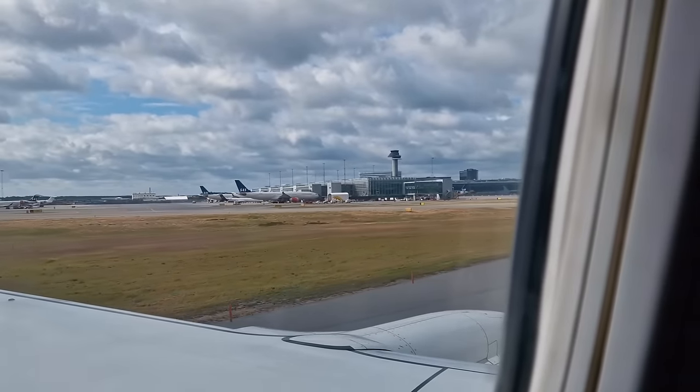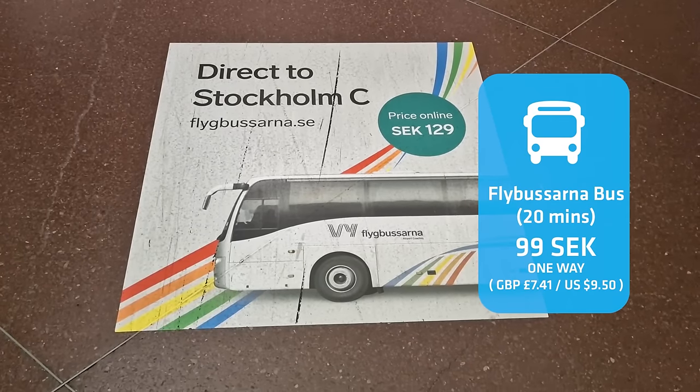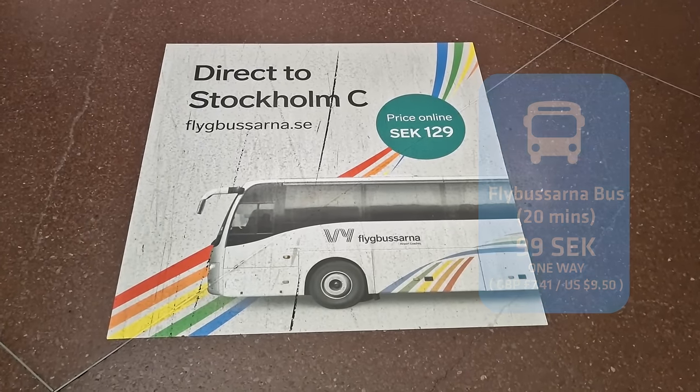If you're prepared to sit on a normal commuter bus for an hour, it will cost you literally one tenth of the price. There are also normal commuter trains, shuttle buses and taxis as per normal. If you're flying into Bromma, the shuttle bus is actually the best compromise between price, travel time and convenience.